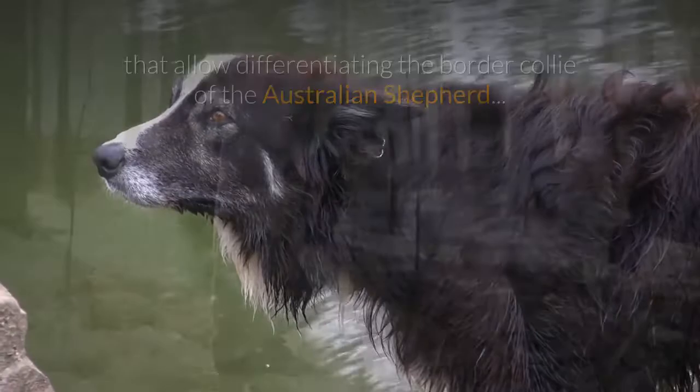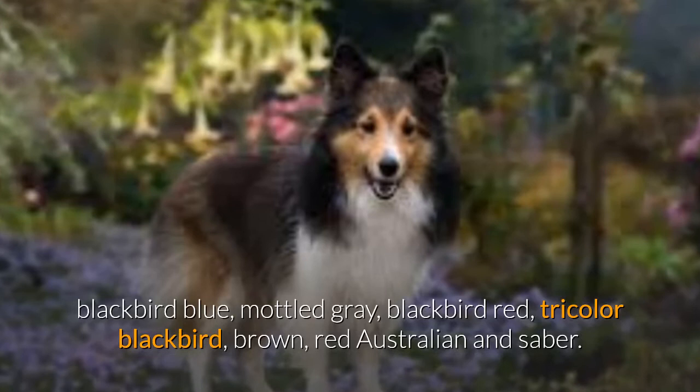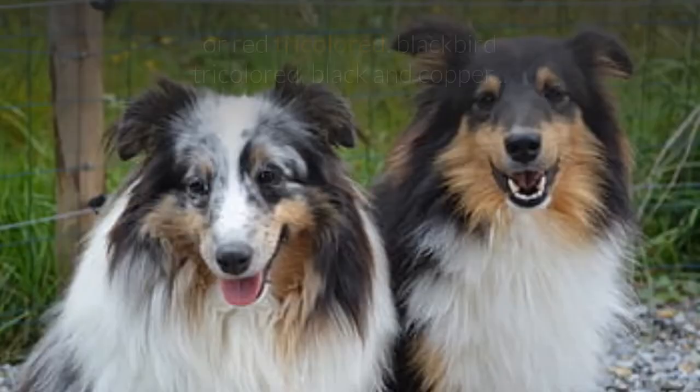A clear example is the range of accepted colors for each breed. The border collie can be black, blue merle, mottled grey, red merle, tricolor, brown, red, or sable. The Australian Shepherd may be blue merle, red merle, red tricolor, blue merle tricolor, or black and copper.